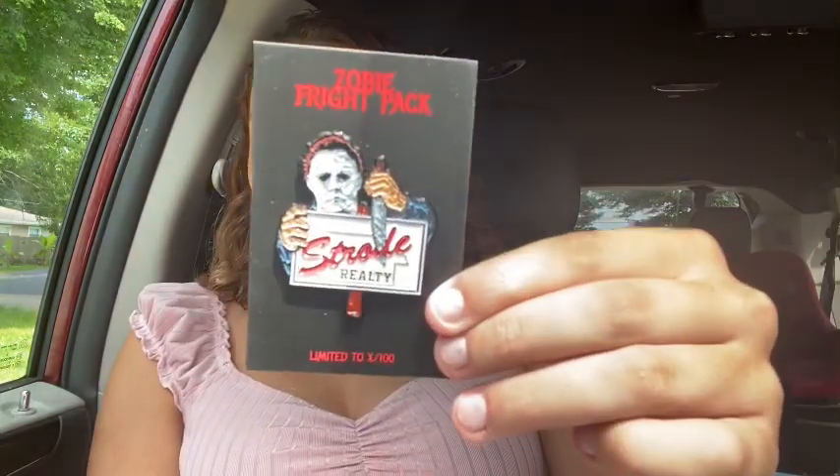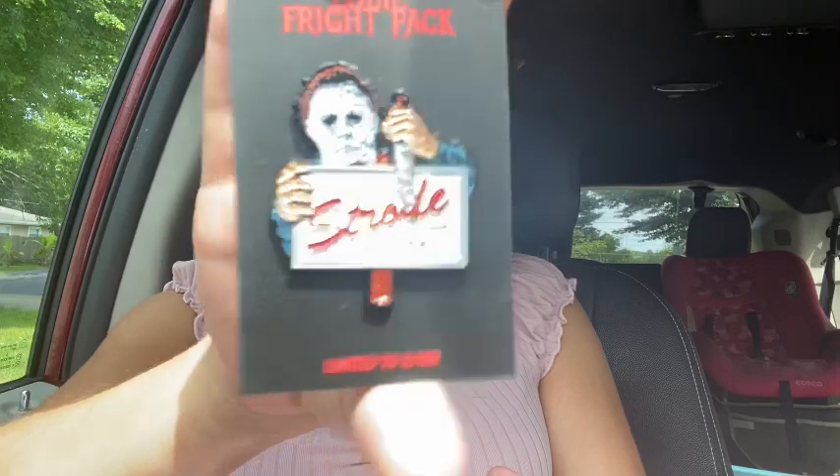Let me get the other one. Alright, here we go — I'm gonna pull it out and show you guys. So this one's numbered to 100, and this one's numbered to 600.